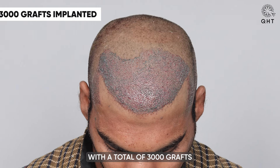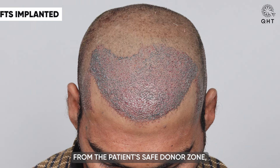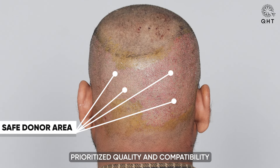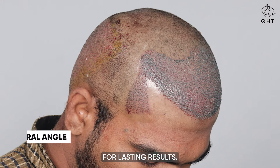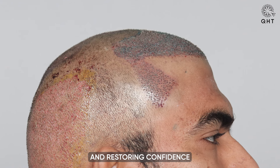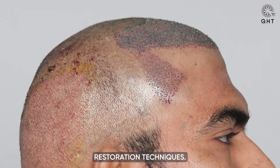With a total of 3,000 grafts meticulously implanted from the patient's safe donor zone, our procedure prioritized quality and compatibility for lasting results. This comprehensive approach reflects our commitment to excellence and restoring confidence through innovative hair restoration techniques.